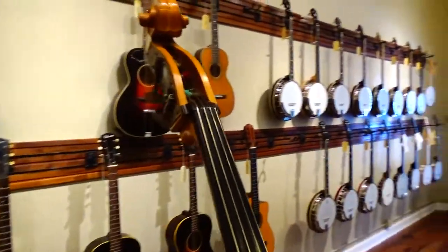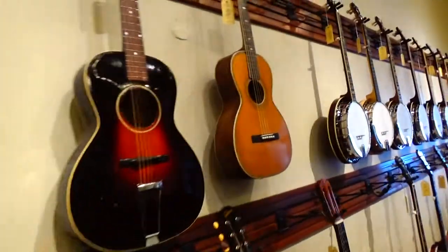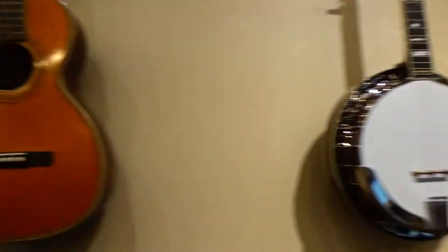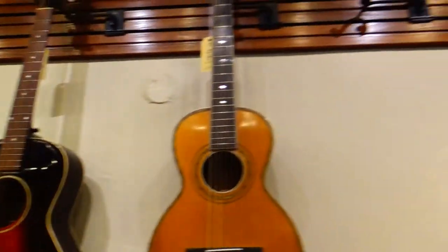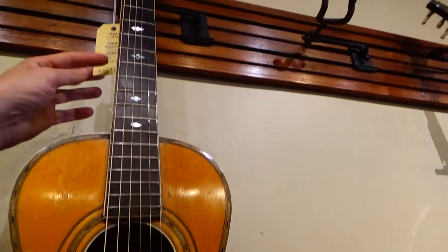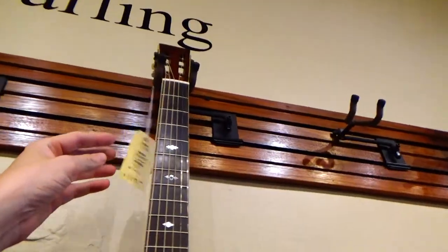They always welcome people to play the guitars, but I'm not real comfortable picking up a $5,000 guitar and helping myself — not unless I'm really planning on buying it.